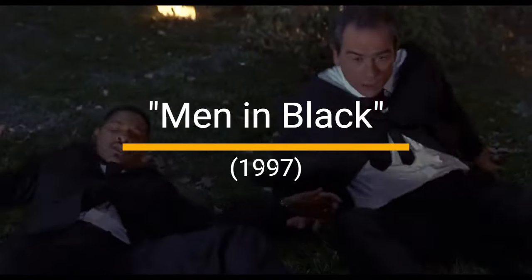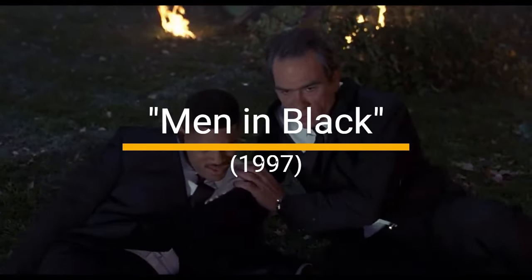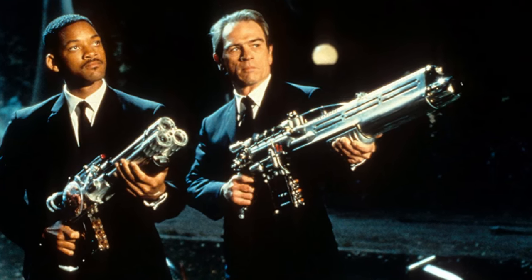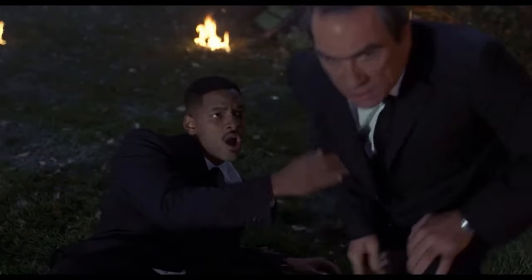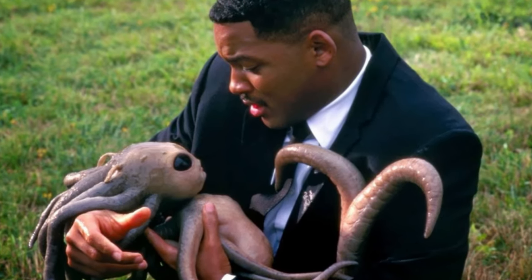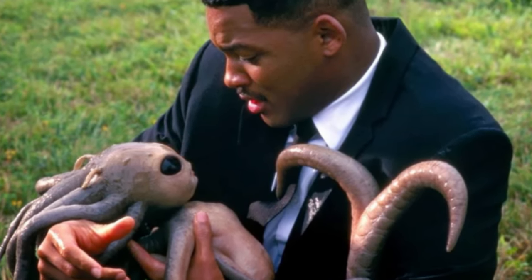3. Men in Black, 1997. A giant alien cockroach swallowing Tommy Lee Jones? It's the stuff of nightmares, but with a side of giggles. The scene where Agent K gets eaten and subsequently blasts his way out is a masterclass in mixing horror with humor. Plus, it's always fun to see him keep his cool.